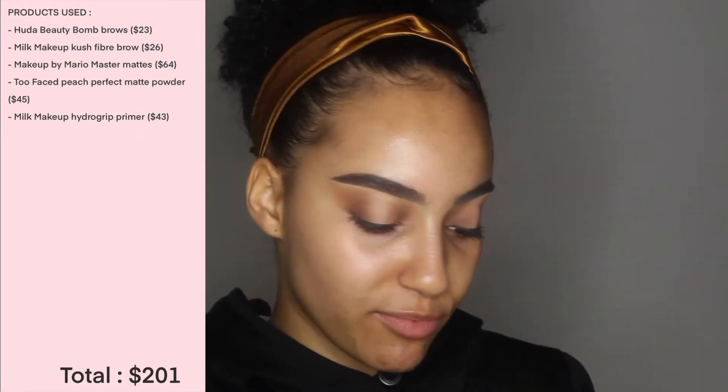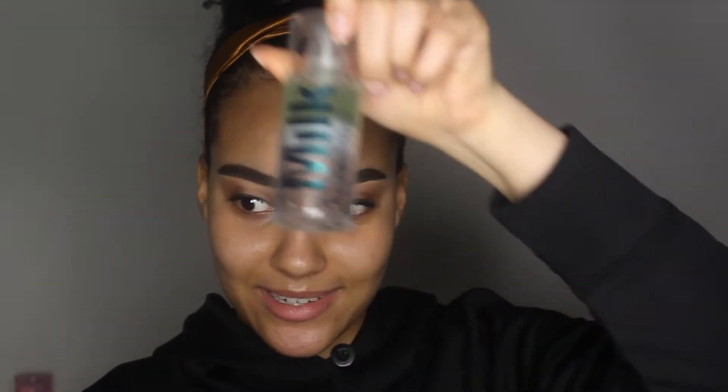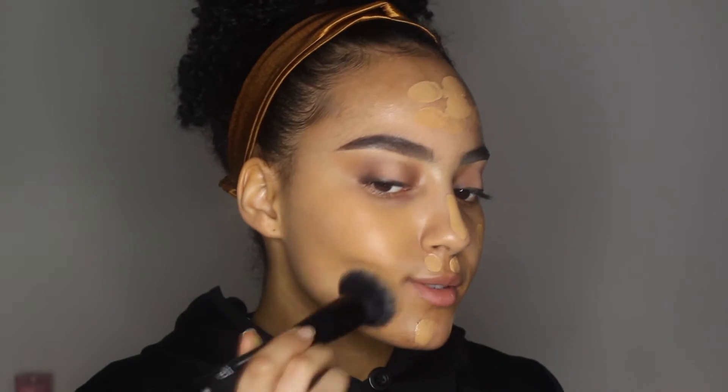I'm going to use the Milk Hydro Grip Primer as my most expensive primer — it's also one of my favorites, clearly I've used it quite a bit. For foundation, I have two that are basically the same price, so they both count as my most expensive: the Fenty Beauty Pro Filter Hydrating and Longwear Matte Foundation. I like mixing them so I'm going to take about a pump of each and blend them up.